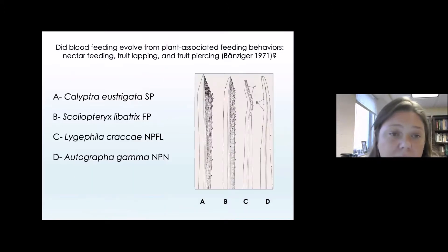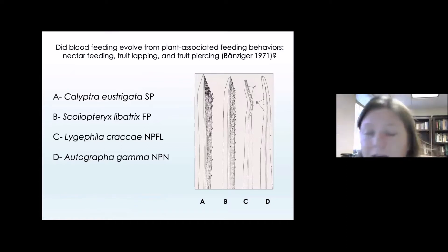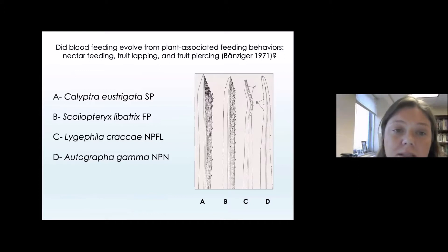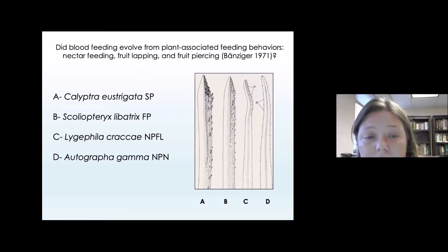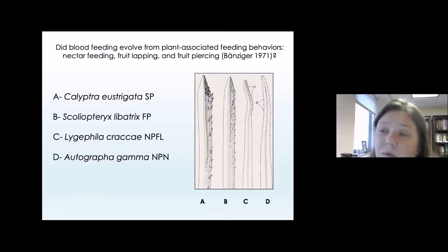In my lab, we've been studying this within the greater context of understanding moth associations with plants and other hosts. We gathered enough data about these moths and how they're related to each other to test whether blood feeding evolved from a plant-associated feeding behavior — the hypothesis put forth by Dr. Karns-Banzinger — versus an animal-associated feeding behavior. It's often the case that feeding behaviors, defensive behaviors, or even mating behaviors can be associated with a particular type of structure, and structure can in some cases be associated with function.